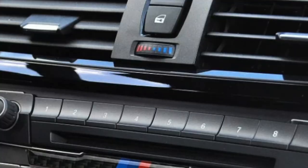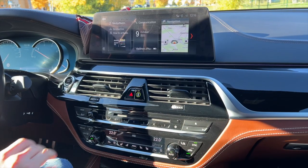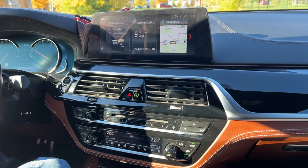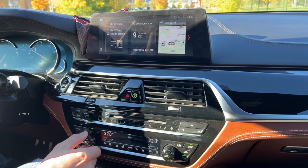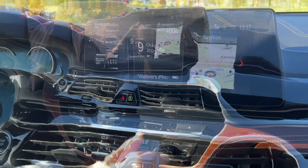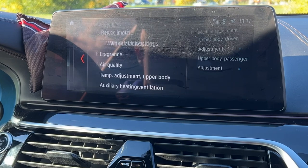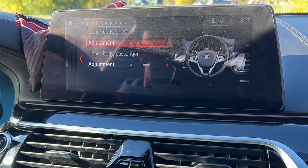Let's talk about the climate system of your BMW and how it really works. All BMW users have probably noticed that on some BMWs there is a special switch on the console where you can regulate between cool and hot air, in addition to the temperature knobs. On the BMW G30 this switch is electronic rather than physical. To access the function, go to your iDrive: My Vehicle → Vehicle Settings → Climate → Comfort → Temperature Adjustment → Upper Body.